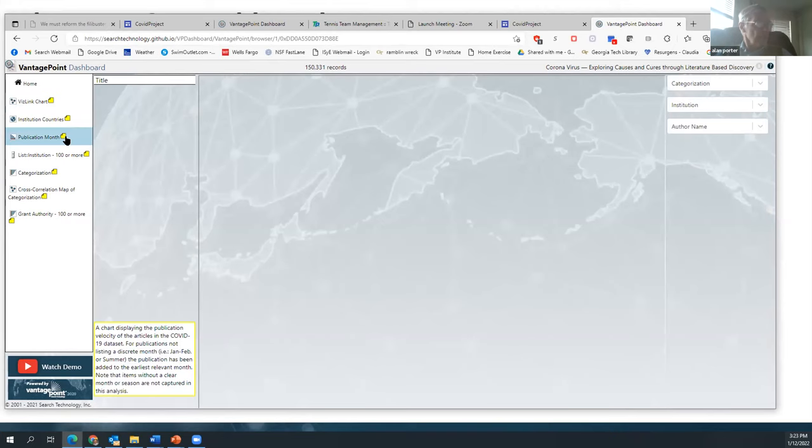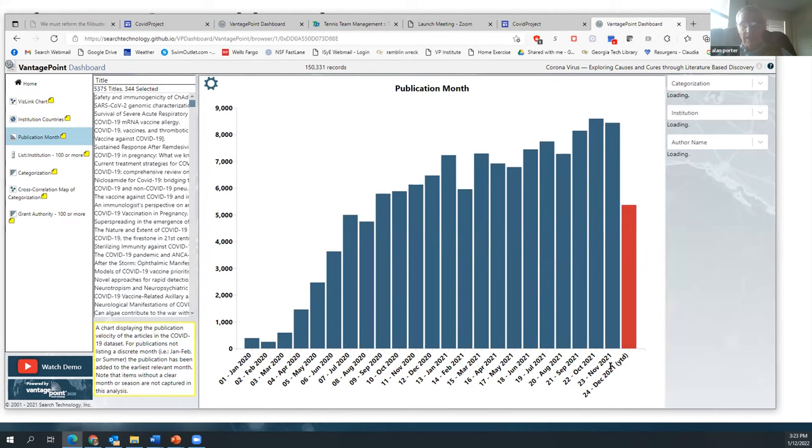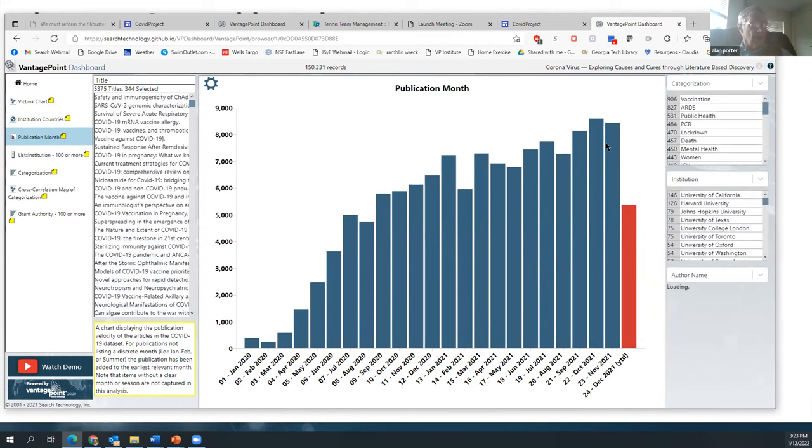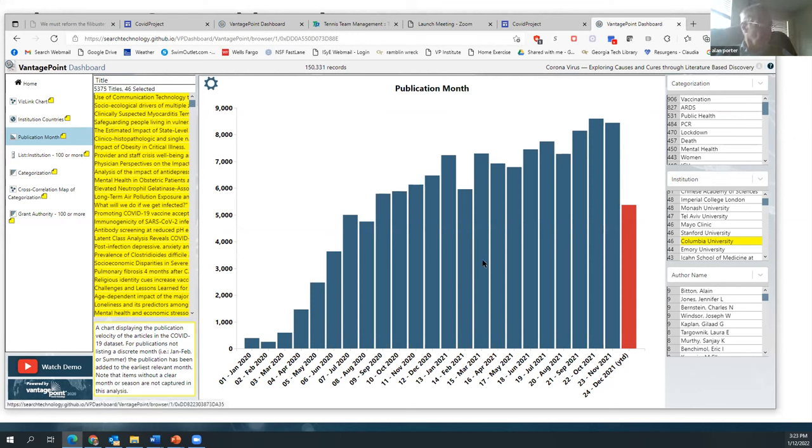Just one other illustration: if we wanted to spotlight the most recent work — that's from December 2021. This is incomplete because cataloging and categorizing is still going on. But we could go in here again and pick what might be of interest. Let me spot — hit Columbia — and there are some of the 46 articles associated with an author from Columbia in the last month.